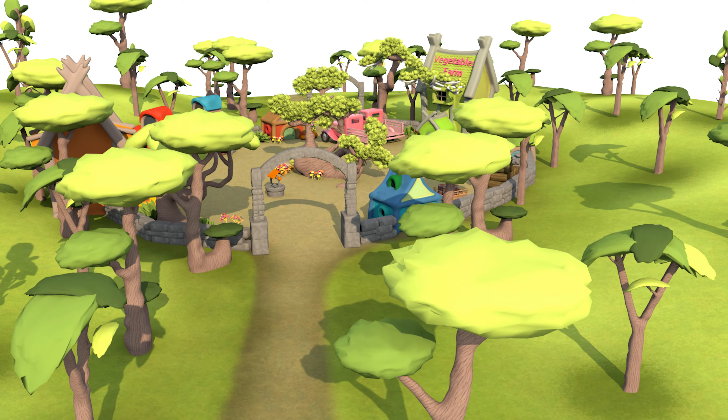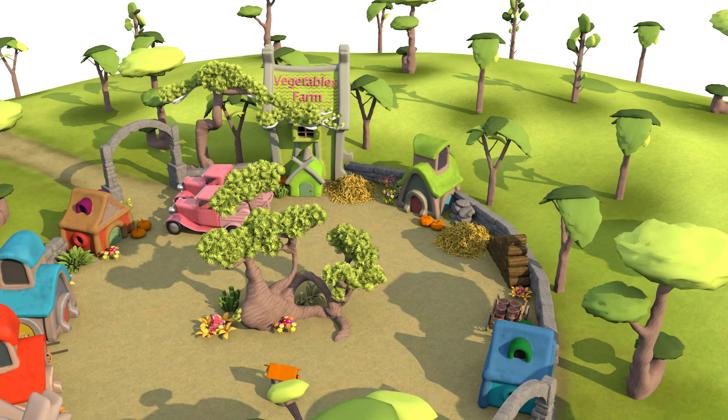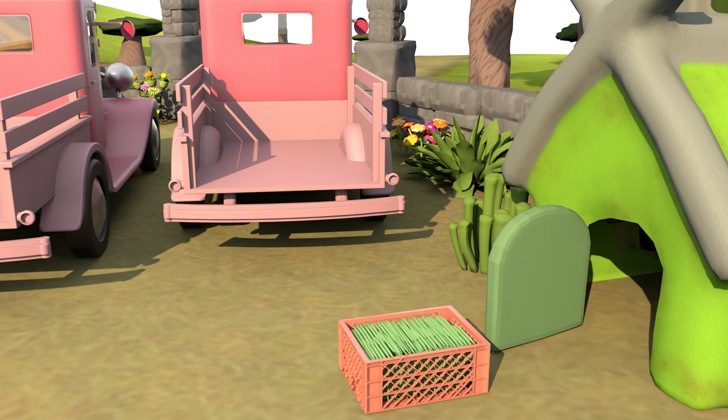Hi kids! Let's visit this vegetable farm in the village today. Let's see which vegetables are available on this farm.